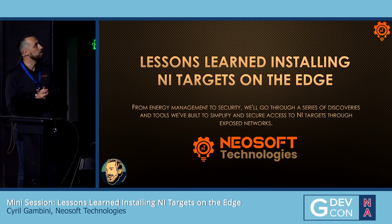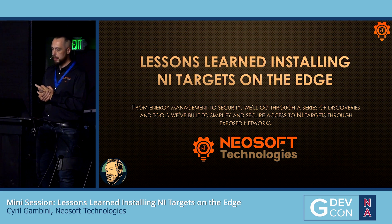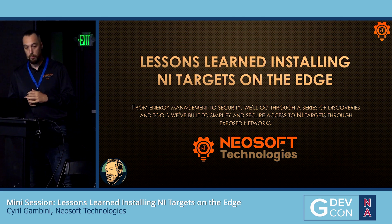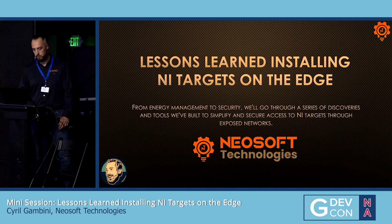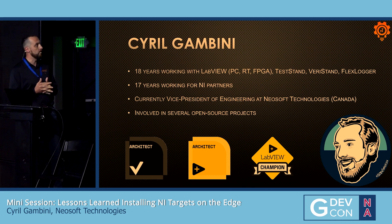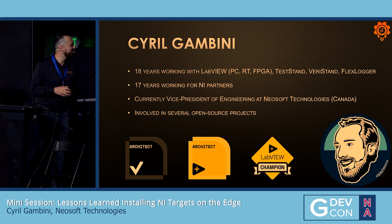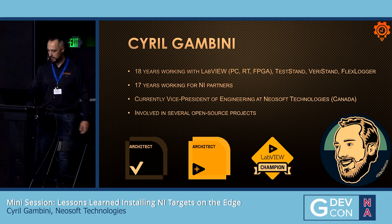Hi everyone. I will speak today about lessons learned, actually installing nine targets on the edge. We'll go from energy management to security in a series of discoveries and tools we've built to fulfill a project from about a year and a half ago. I'm Sergei Amini, first time at G DevCon, 18 years working with LabVIEW — PC, RT, FPGA, a little bit of vision, FlexLogger when forced to. I'm involved in several open-source projects.